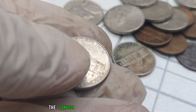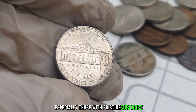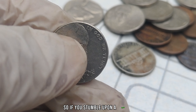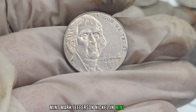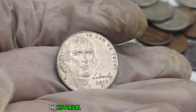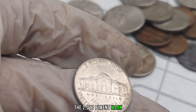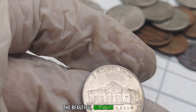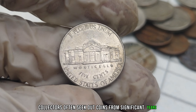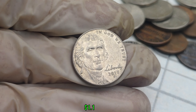As with any collectible, the condition of the coin plays a crucial role. Uncirculated coins, especially those with pristine surfaces and sharp details, are highly valued by collectors. So if you stumble upon a 2017 P-Mint Mark Jefferson Nickel in mint condition, it could be your ticket to a small fortune. Beyond errors and condition, the historical significance of a coin can also impact its value. The 2017 P-Mint Mark Jefferson Nickel is part of the America the Beautiful program, commemorating important national parks and sites. This coin's value in the market is $1.1 million.